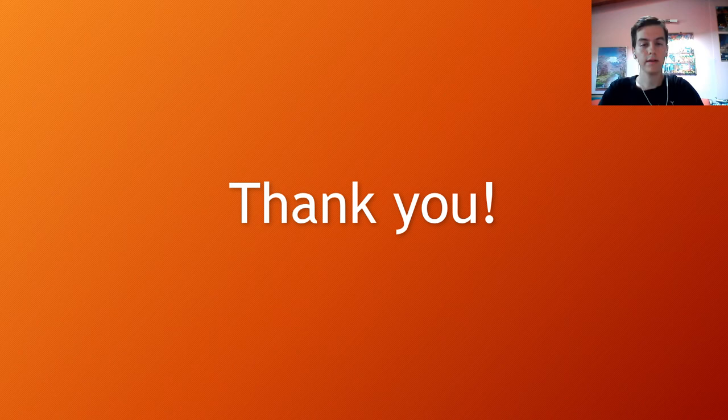At this point I would like to thank Dr. Atri for his guidance, and of course all of you for watching this. Thank you everyone.